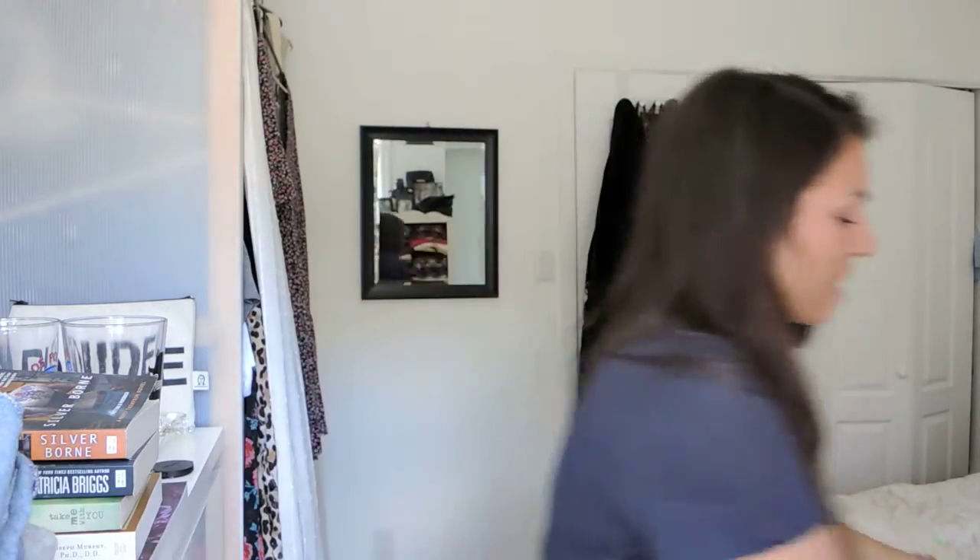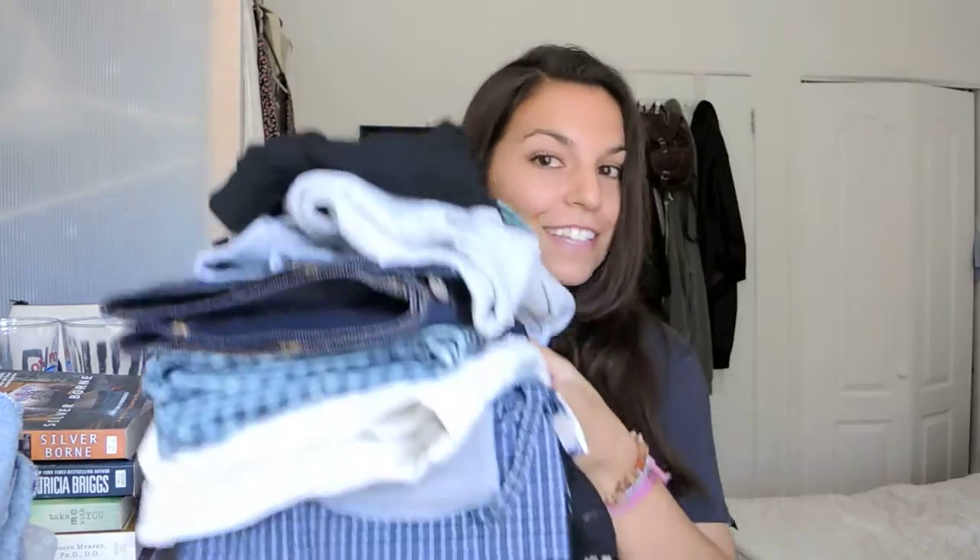I will be including separately a thrifting haul video because I have all of this stuff and I want to put it into outfits for you.